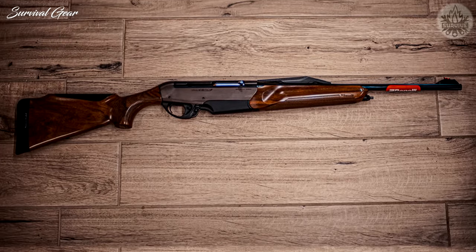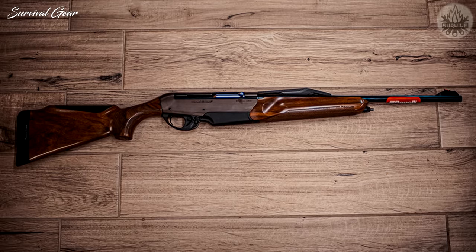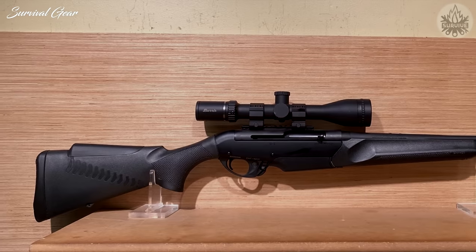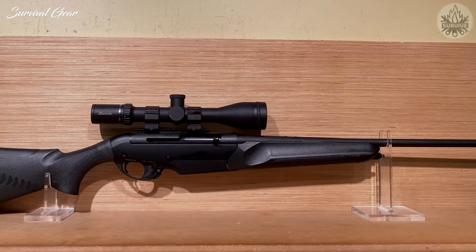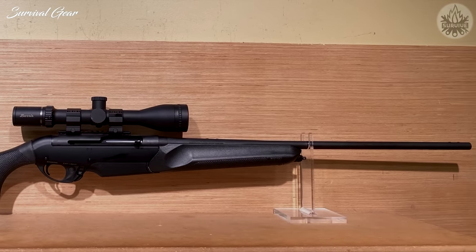Why else have a semi-auto hunter? Another nice touch: Benelli opted for a detachable box magazine on the R1. But don't expect extended capacity options — 4-round is pretty much the limit.